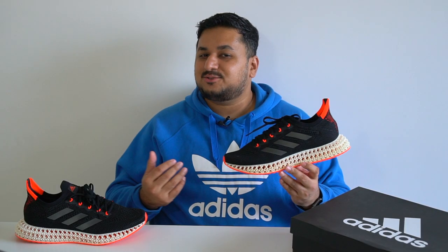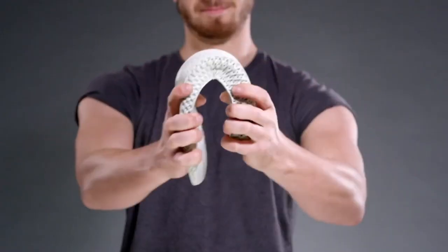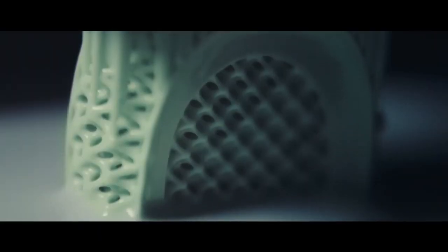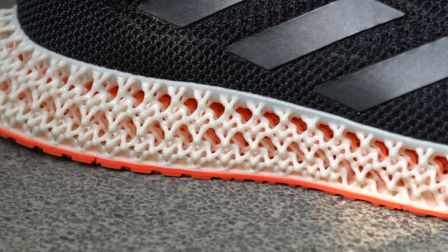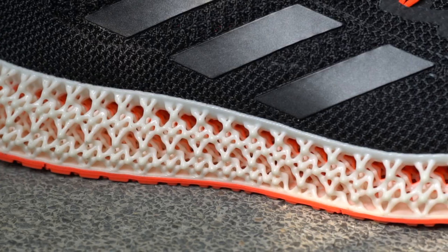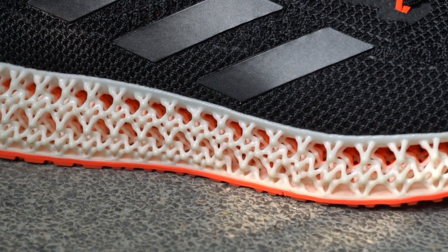That lightweight upper sits on a full-length 4D midsole. We've seen 4D midsoles for a while — I have a separate video linked in the description — but just to give you the gist: this midsole is 3D printed from a liquid polymer that uses oxygen, lasers, light, and heat to harden it before it's pulled out of a liquid vat. The result is this cool lattice structure, making it probably the most unique midsole out there. But with the 4D Forward, it's not just any old 4D midsole — this is the first major change for the 3D printed midsole since it debuted back in 2017.